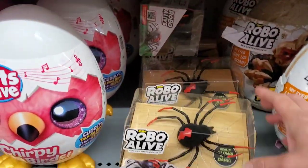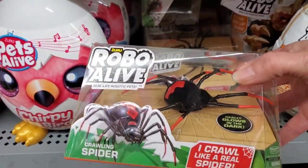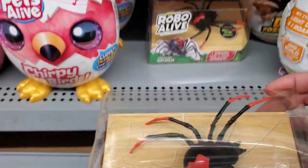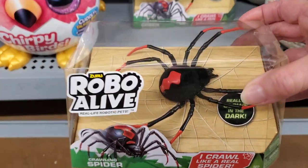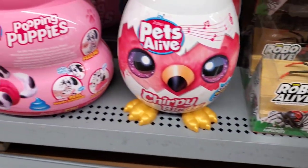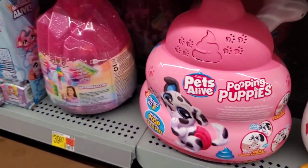Oh my goodness, look at this one — it crawls like a real spider. I don't know about that one, but I know somebody would love it. These are really cool.